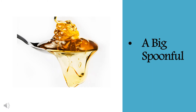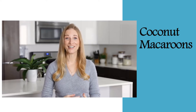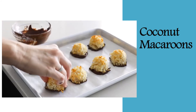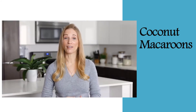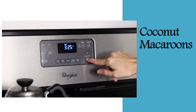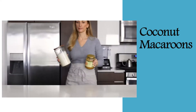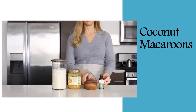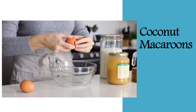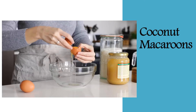We call it coconut macaroons and you will really love it. You can enjoy the coconut macaroons plain in all of their coconut glory, or you can dip them in chocolate for a little extra holiday indulgence. No matter how you serve them, they're delicious. To get started, preheat your oven to 325 degrees Fahrenheit and then get your ingredients out. This recipe is super easy and only requires five ingredients, plus a little chocolate if you'd like to dip the coconut macaroons.